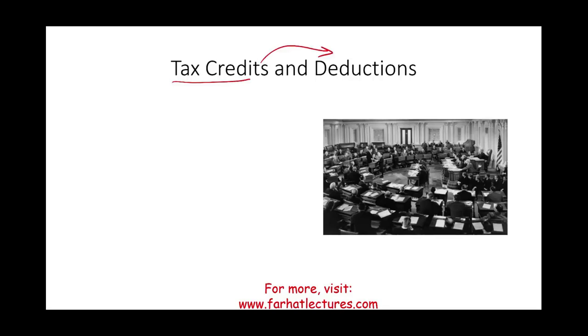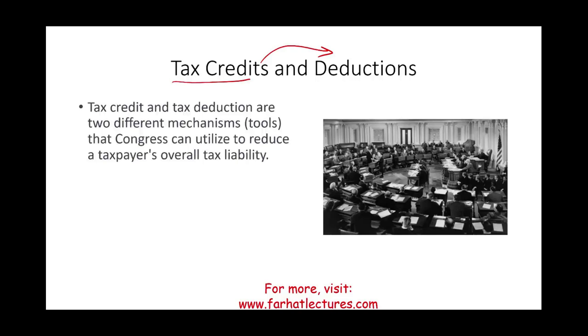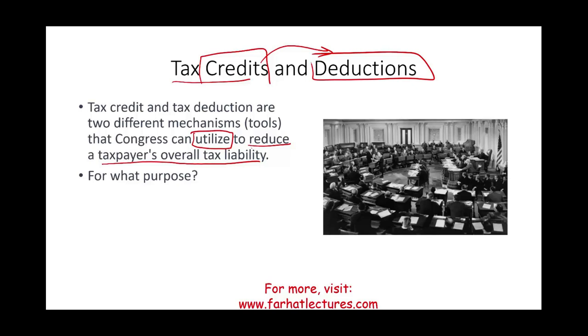What are tax credits and tax deductions? They are different tools, different mechanisms that Congress — or the government in a particular country — can deploy to reduce a taxpayer's overall tax liability. Why would the government create credits and deductions to reduce your tax liability? Why not just reduce the tax rate? Well, the reason the government uses tax credits and deductions is to encourage certain behavior by creating incentives.